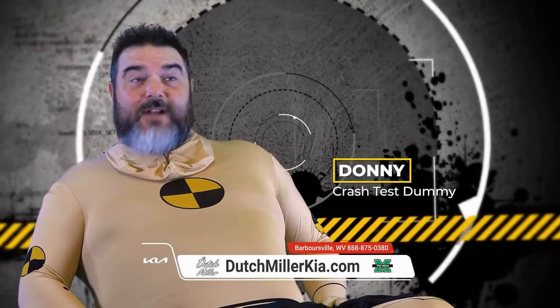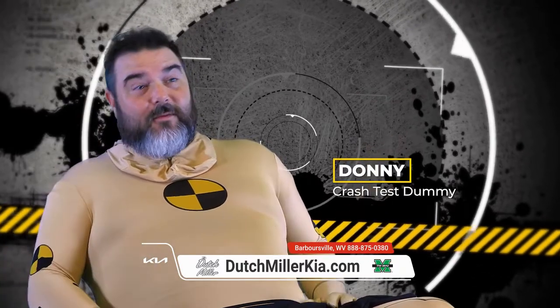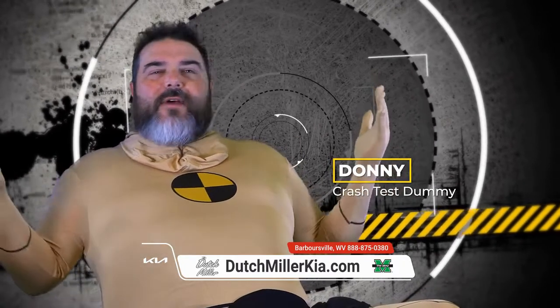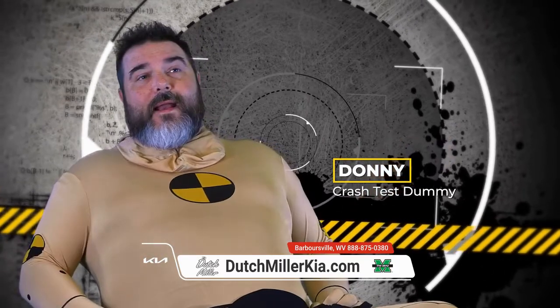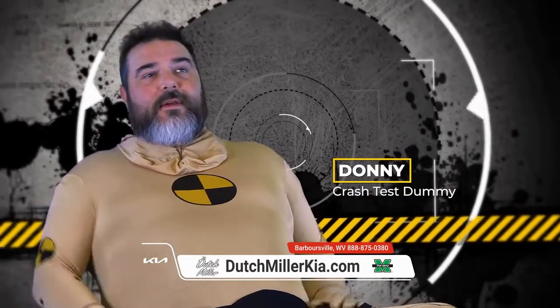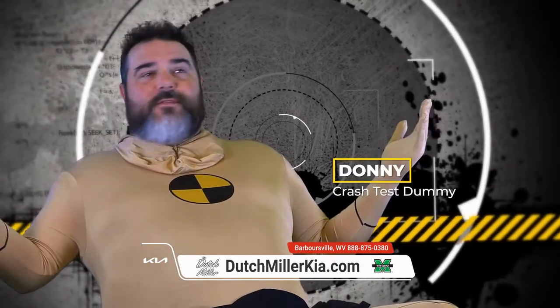At Dutch Miller Kia: I've said it for years, I try to make an impact by taking an impact. And right now I'm basically worthless. But Kia's so safe, every day I walk in there I walk out without a scratch. It's just the opposite of dangerous — really safe. They keep cranking out safer vehicles every year, so I have no future here.